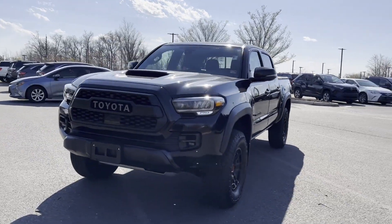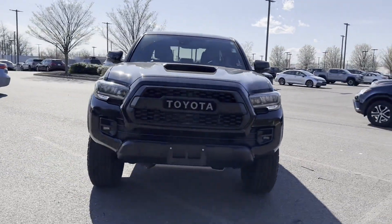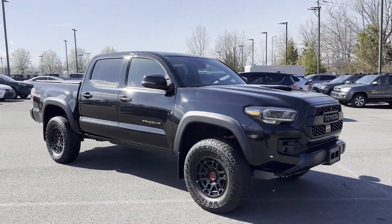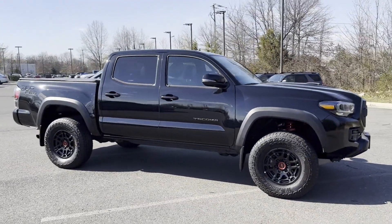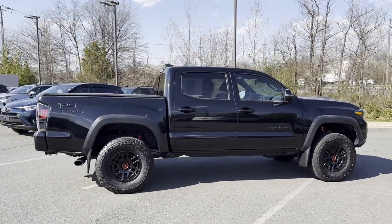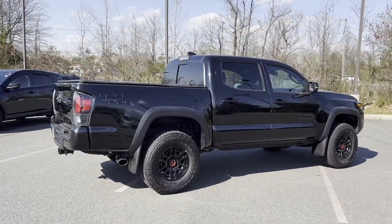2022 Toyota Tacoma four-wheel drive with less than 10,000 miles on the odometer. This pickup truck offers two full rows of seating for premium comfort. Find what you are looking for and more with these extra features: cross traffic alert, side view mirrors with turn signals, lane departure warning.